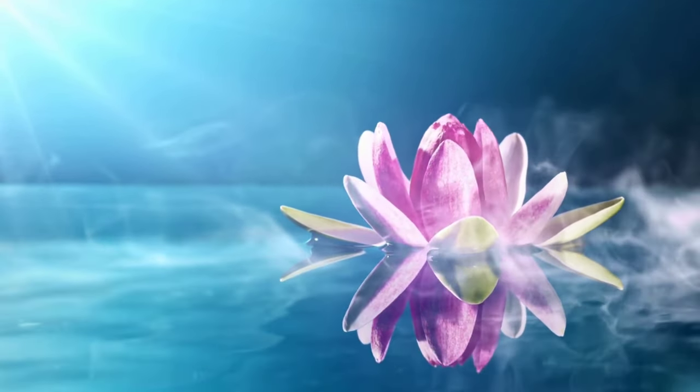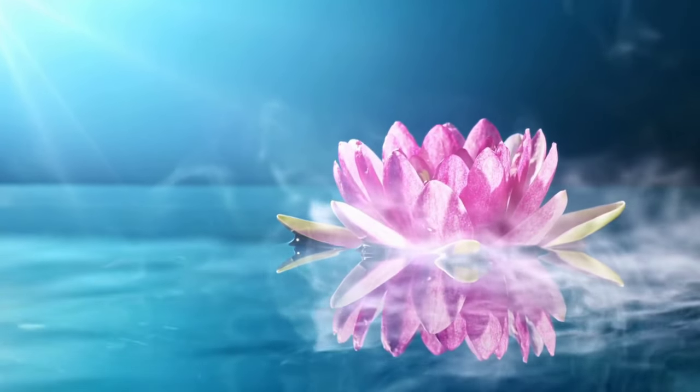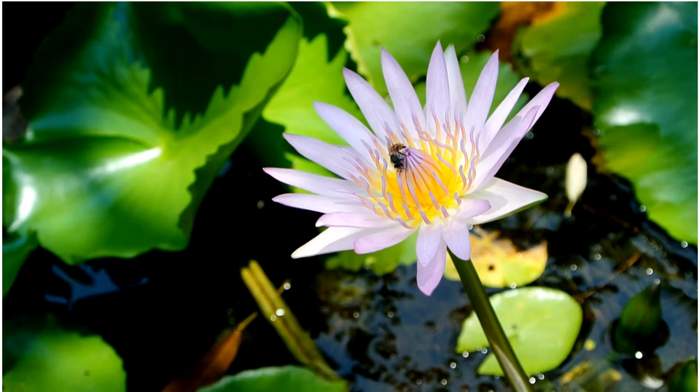Ecological importance: Lotus flowers play a vital role in aquatic ecosystems by providing habitat and food for various organisms, including insects, fish, and birds. They also help improve water quality by filtering pollutants and absorbing excess nutrients from the water.